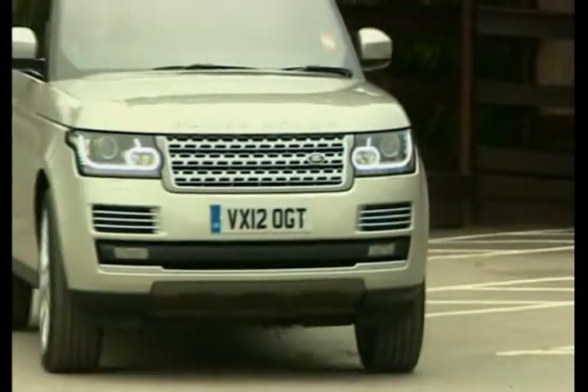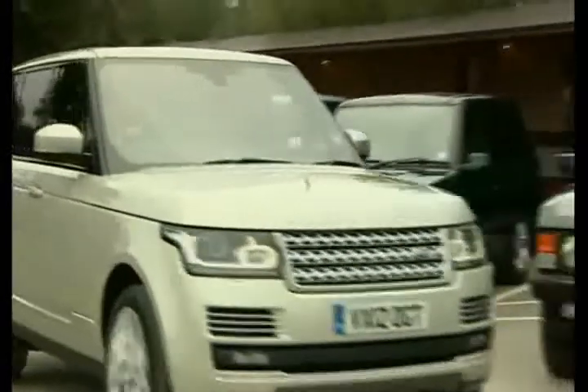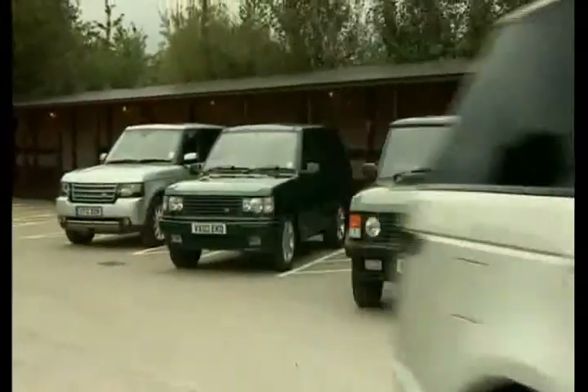It's very important to market 4x4s as being fuel efficient because it takes away some of the guilt factor that sometimes customers might feel about choosing a heavier car. The all-new Range Rover gets its global launch in London tonight and will go on sale later this month. Peter Plisner, BBC Midlands Today.